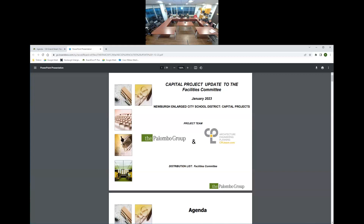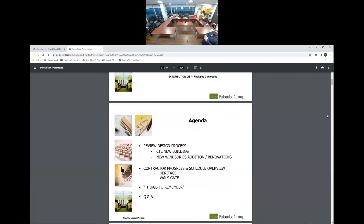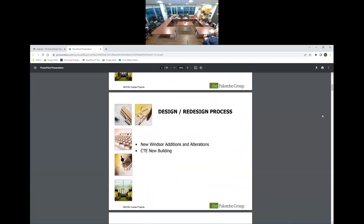Thank you for letting us come up and do this presentation. The project team is Palumbo Group and CPL. Our agenda today covers: reviewing the design process for the CTE new building; the New Windsor Elementary School addition and renovations; contractor progress and schedule overview at Heritage and Vales Gate; a few things to remember; and Q&A at the end — though you can ask questions throughout.